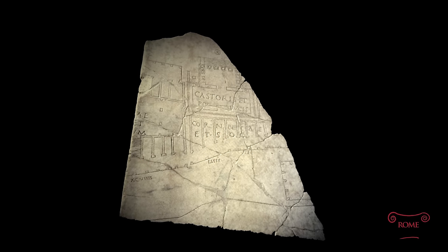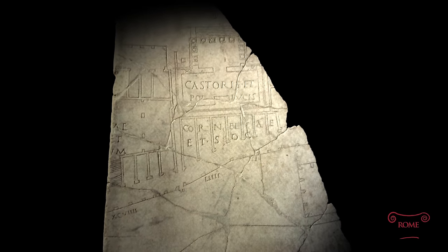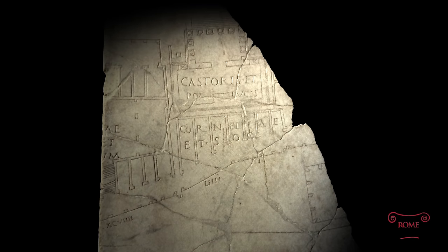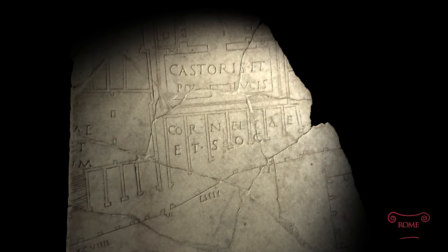Who created this? Where was it originally located? Was it, in fact, a precursor to the Severan Forma Urbis? We don't have the answers, but this underlines the fact that there were other maps of the city in Imperial times.